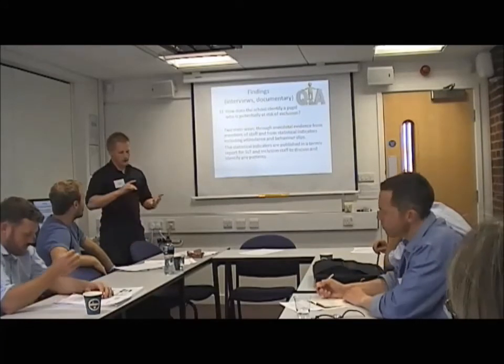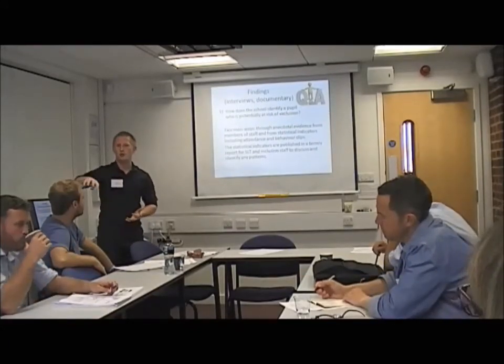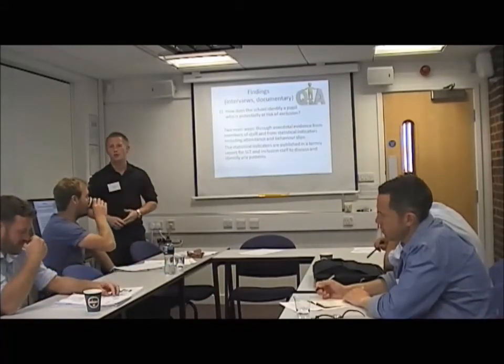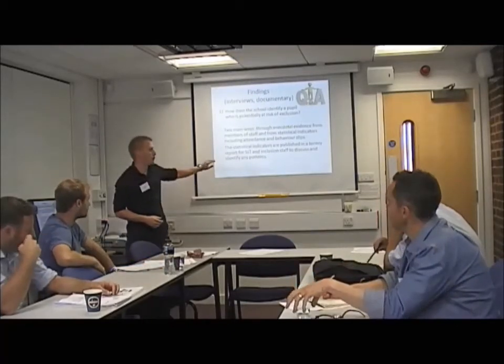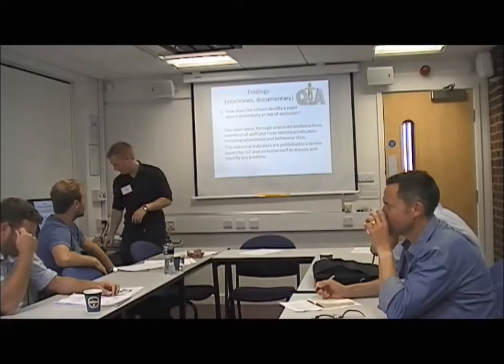Moving to the interviews: the school identifies pupils at risk of exclusion through direct referral — someone flags that a pupil is a problem — or through statistical indicators, such as how often a student is being sent out of classrooms. These are published in a termly report, which the Senior Leadership Team reviews to check the data and decide who they're going to intervene with.